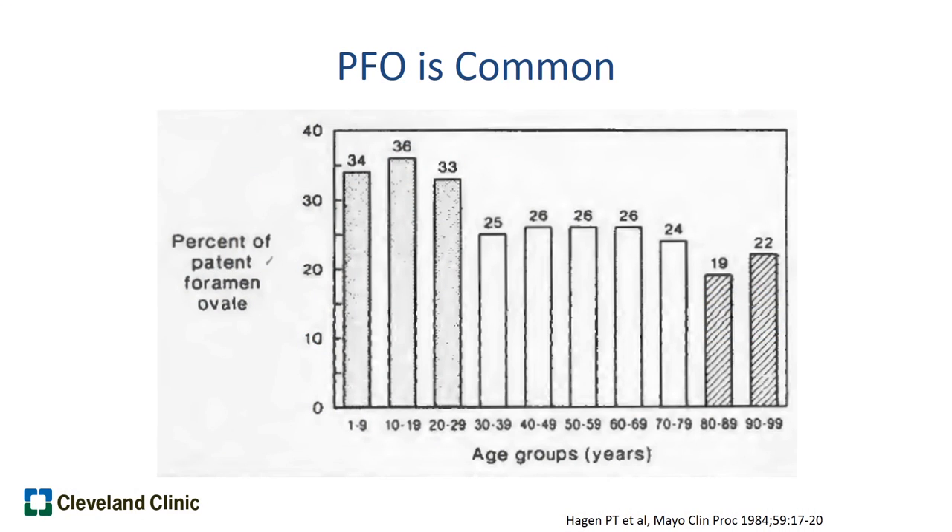However, a PFO is a pretty common entity. A trial done many years ago showed that between 20 and 40 percent of individuals have a PFO depending on their age. So it's not that all patients with a PFO are at risk of a stroke from the PFO.